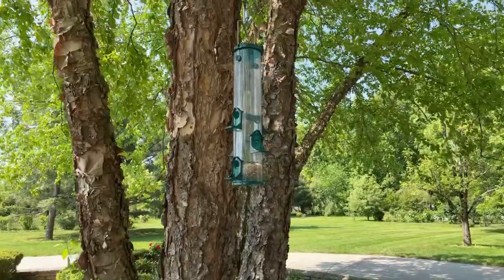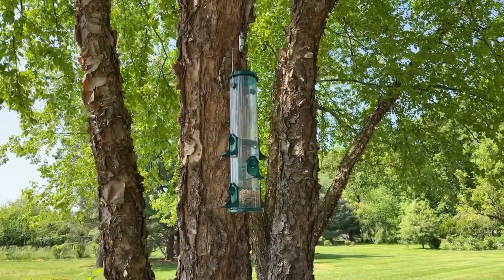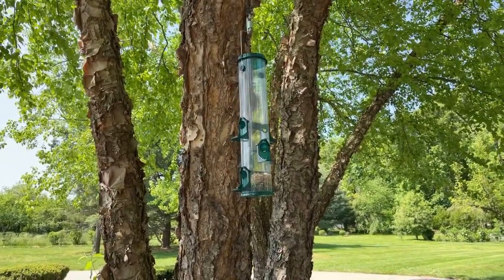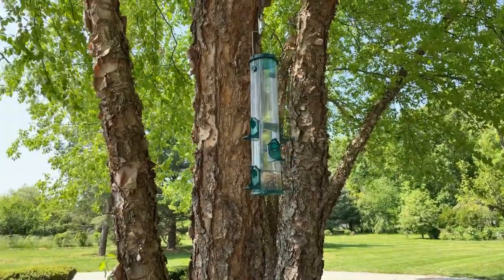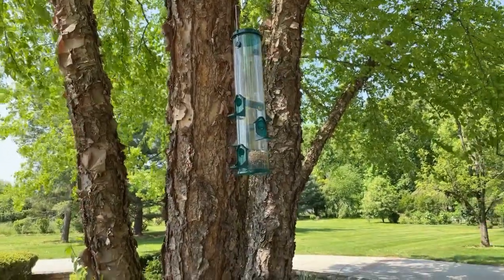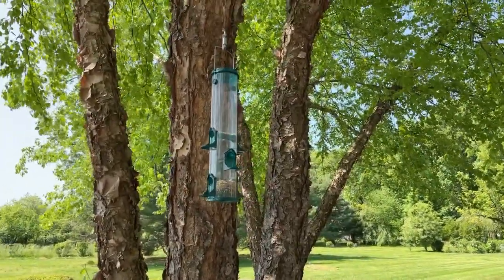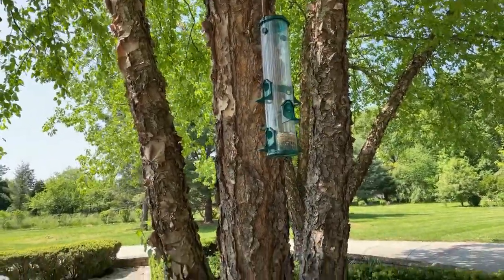We sit in the front window of our house and we'll have tea after dinner and just stare at this bird feeder for what feels like hours. We've got cardinals and blue jays and it's just absolutely mesmerizing. I put some bird feeders that we liked in my Amazon shop and I put that link in descriptions below in case you're interested in seeing some of the bird feeders we have here.